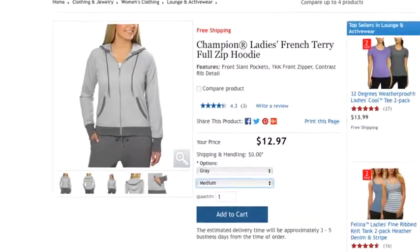At Costco, anything ending in seven cents means it's reduced for clearance. And another sneaky tip: if you ever see an asterisk or a star at the end of the price tag, that means it will not be restocked. So if it's a good deal, you might want to stock up.